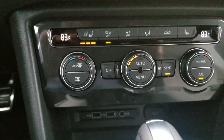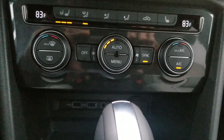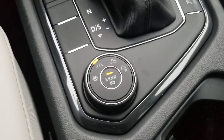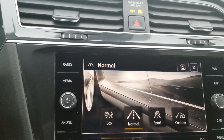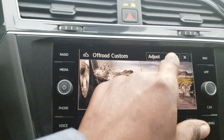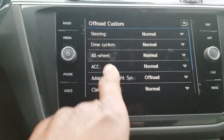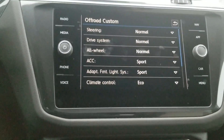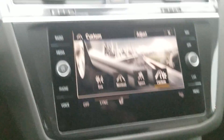The R-Line is now a trim level in 2019 instead of just an appearance package you had to search for in the 2018s. Push button start right there, electronic parking brake right here. Here's your shift knob and your driving modes: you have Snow, Normal, Off-Road, and Off-Road Custom. Off-Road Custom allows you to tweak different portions of the drive and the all-wheel drive system. You can also cycle through Eco, Normal, Sport, or Custom using the same knob or button.